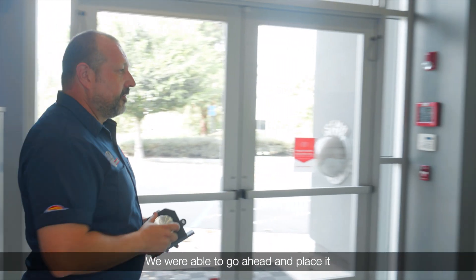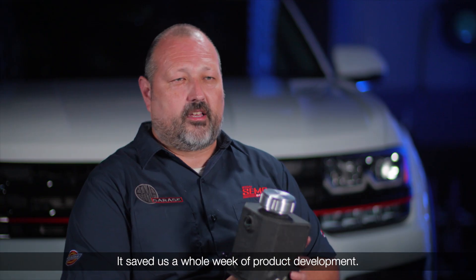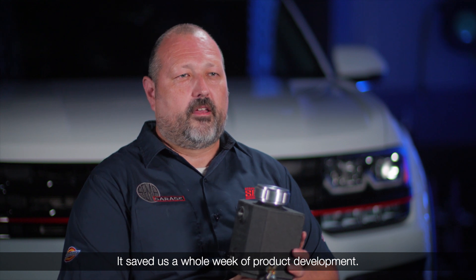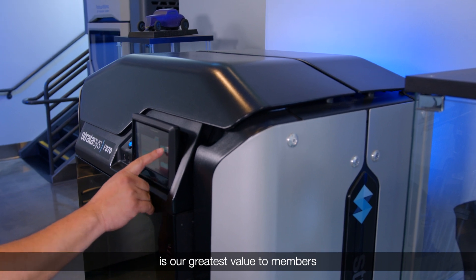We were able to go ahead and place it underneath the hood. Immediately after that, it saved us a whole week of product development. Streamlining product development is our greatest value to members.